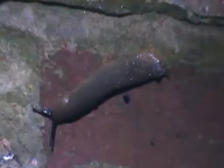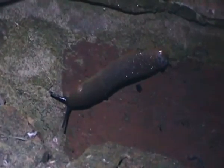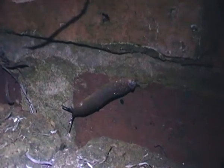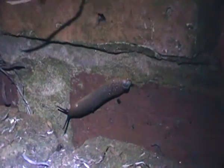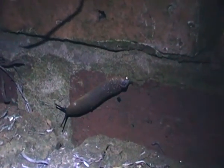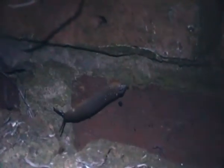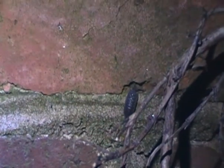OK, back to the red slug — let's see how it's doing. Looks like it's moving down now. And the woodlouse — here it's just moving off. It's moving up, of course.